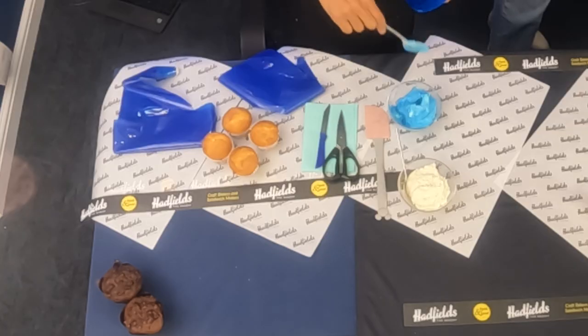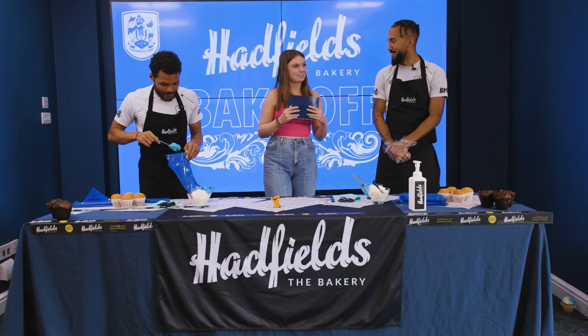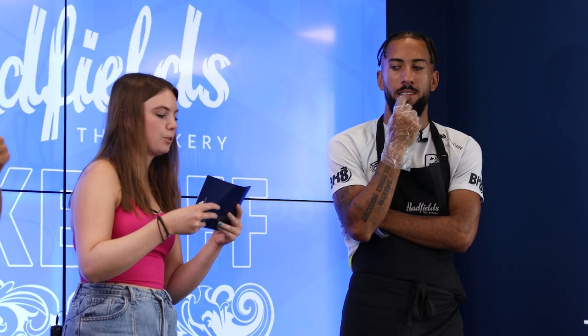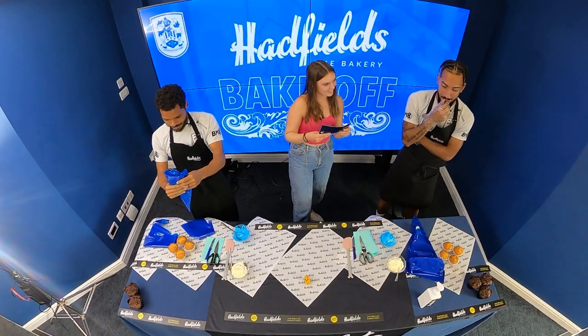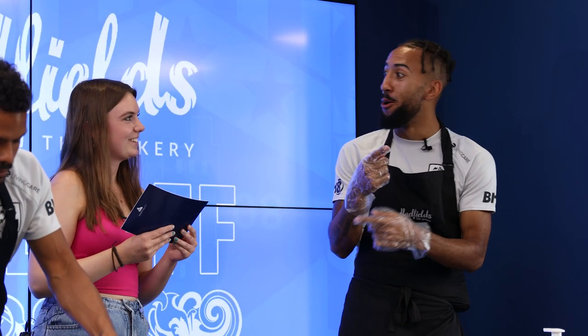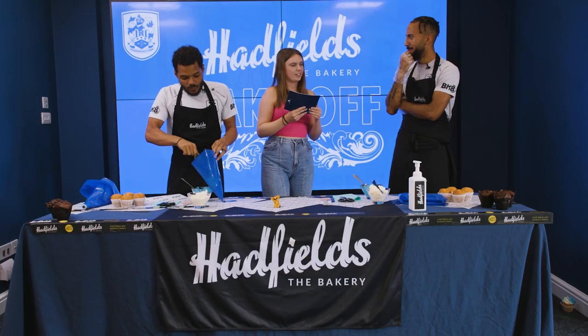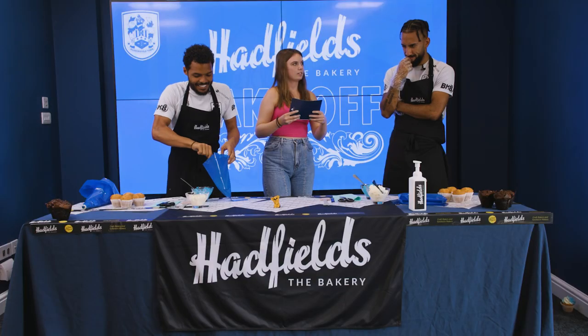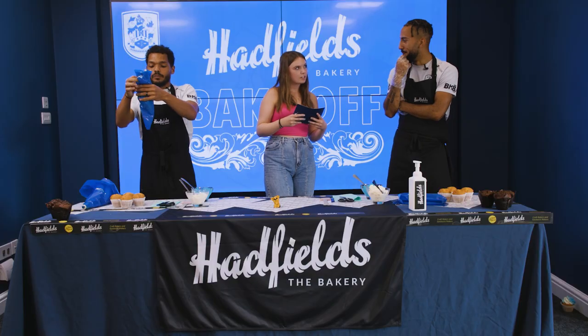First question: a baguette is sometimes called a what-stick? French. Yes, correct. Who is the current manager of the French national team? Is it something Blanc? No. DDA — Drogba? Not quite. How do you spell croissant? C-R-O-U-I-C. No. Which team won the Championship last year? Fulham. Yes, correct. How many is a baker's dozen? 100? A bit less. 12. Yeah.